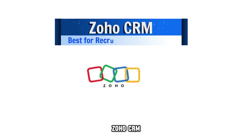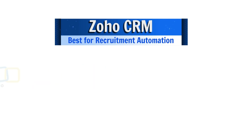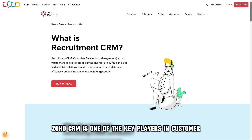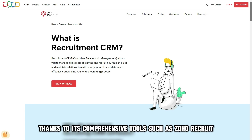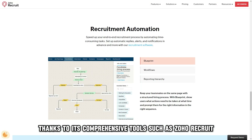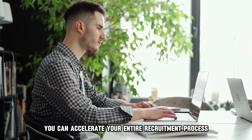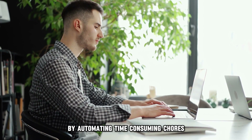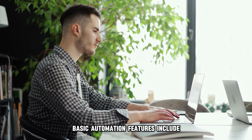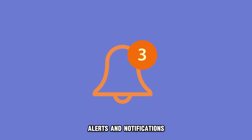Let's get started with Zoho CRM, best for recruitment automation. Zoho CRM is one of the key players in customer relationship management thanks to its comprehensive tools such as Zoho Recruit, which is an ideal tool for recruitment automation. With Zoho Recruit, you can accelerate your entire recruitment process by automating time-consuming chores. Basic automation features include setting up automatic replies, alerts, and notifications.